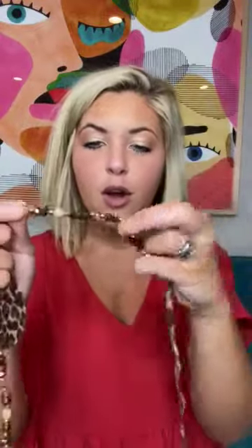Then it goes into a beaded section, and these are like the Kendra Scott beads, so it has that iridescent look to it. The colors in this are gold, copper, and then there's a wooden brown ball in the center. I said wooden — it looks wooden, but I guess it's more of like a marble feel, so not wooden feel.